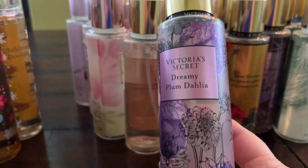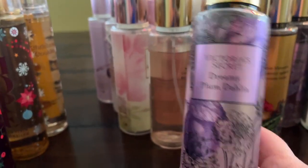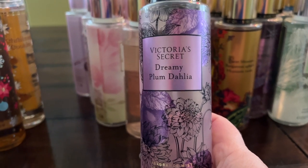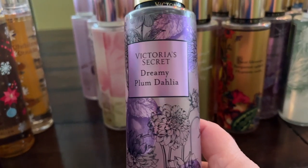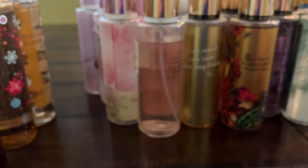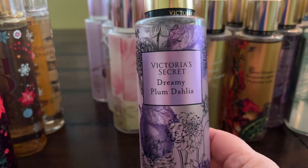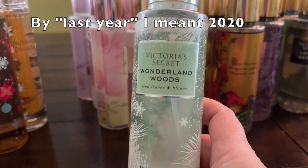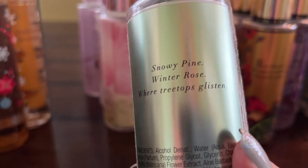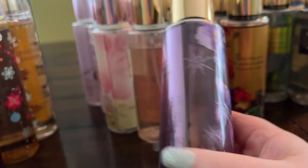Now moving into Victoria's Secret — their packaging is so pretty. Dreamy Plum Dahlia is really nice. I have to say I haven't worn Victoria's Secret as much lately as Bath & Body Works because I have so much BBW, but some of these are really good. Their winter collection from last year was fabulous — Wonderland Woods has snowy pear and winter rose, and Glittering Iris has sugared iris and iced coconut.